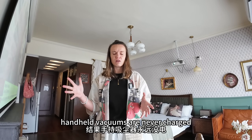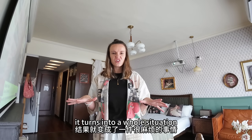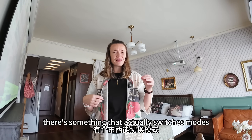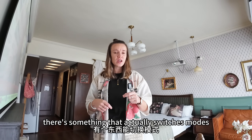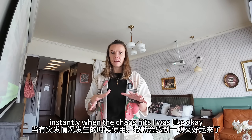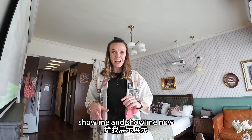Handheld vacuums are never charged and mops are just annoying — it turns into a whole situation. So when I found out there's something that actually switches modes depending on the mess — robot when life is calm and handheld instantly when the chaos hits — I was like, okay, show me and show me now.